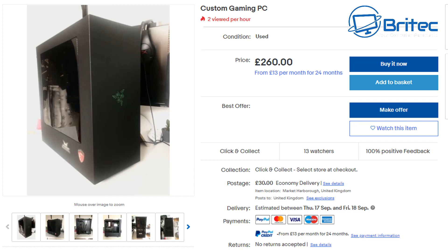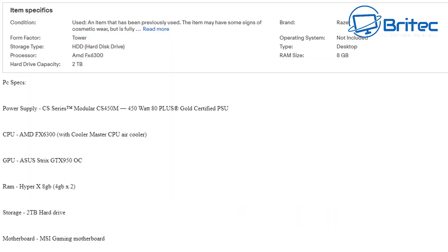Here's another custom gaming PC listing with very little description — asking a whopping 260 pounds straight away. It has a Corsair CS 450M power supply, a GTX 950, 8 gigabytes of Viper X RAM, and a two terabyte hard drive, but the CPU is an FX 6300. That starting price is ridiculous — no one is going to buy it because it's too expensive. People are just valuing old stuff way too highly.